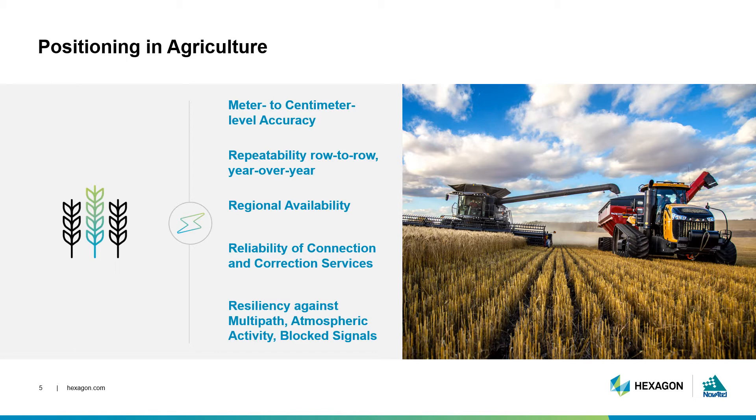GNSS positioning must be incredibly accurate over the region, down to the centimetre in some cases, which is possible thanks to correction services. These services, which we explored in Episode 4, must be reliable even as the farmer passes by trees that can block satellite signals at headland turns at the end of a field. Because of the row-based nature of planting and harvesting, the relative pass-to-pass accuracy of the positioning solution is a key metric for these users.